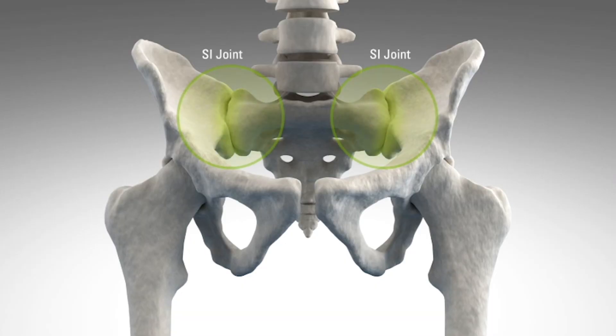The sacroiliac joint transmits the weight of our body into our legs. It's part of the pelvic rim, and the sacroiliac joint can be degenerated like any other joint in our body.